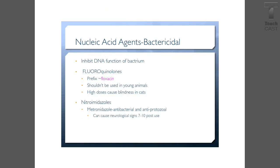Nucleic acid agents inhibit the DNA formation of bacteria. These are fluoroquinolones, which have the suffix -floxacin. You should not use these in young animals, as high doses can cause blindness in cats.